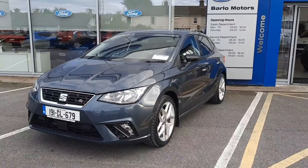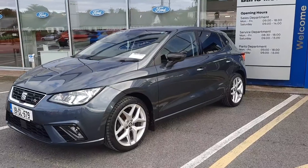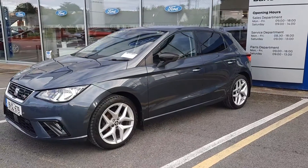Hi, welcome to Barlow Motor Group in Clonmel. Here we have a 191 Seat Ibiza FR. This is the 1 litre petrol TSI.